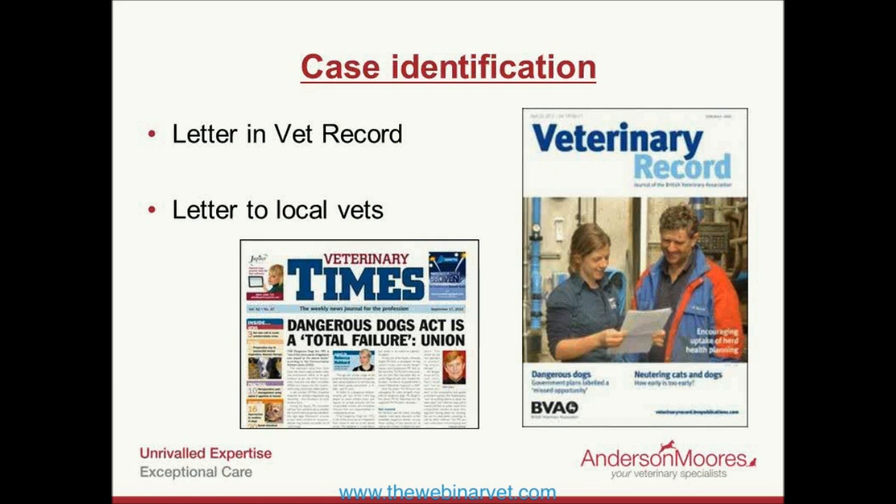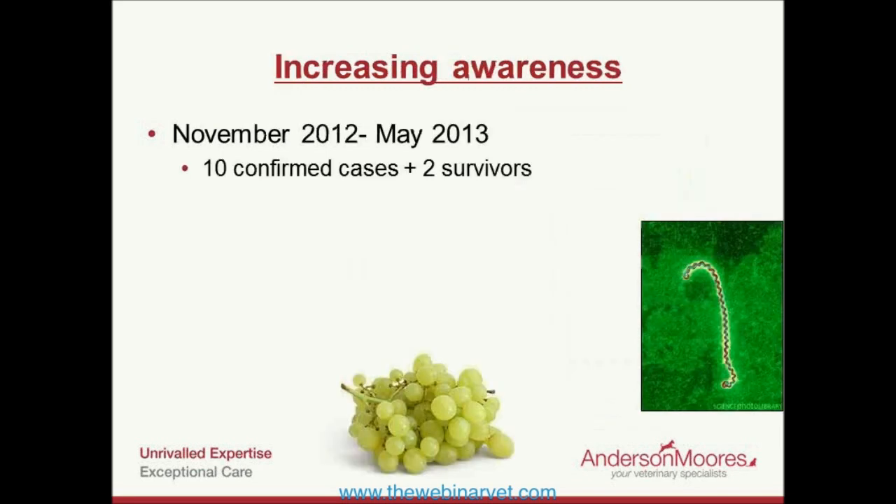Almost 20 of the 30 dogs had a pretty significant thrombocytopenia at some point during the illness. Twenty-six of the dogs were azotemic at presentation, with an average creatinine of 476 µmol/L, and the rest developed azotemia quickly. Almost a third of the dogs were hyperbilirubinemic at presentation — mild on average but with a high upper end of the range — and a further four developed hyperbilirubinemia during hospitalization.